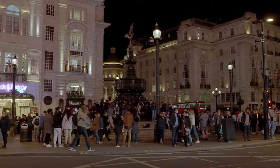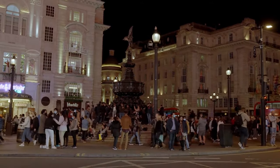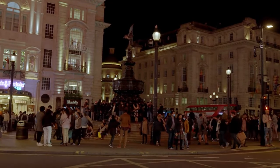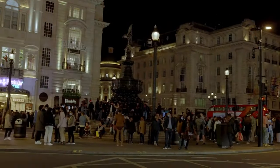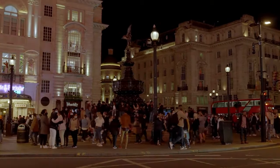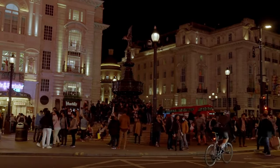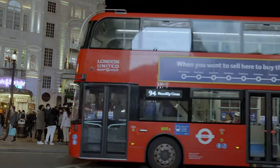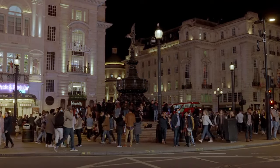Nightlife on a budget: evenings in England can also be affordable and fun. Look for happy hour deals in pubs and bars, where you can enjoy discounted drinks and meals. Many cities also offer free or low-cost entertainment options like open mic nights, comedy shows, and local theater performances. In London, head to the South Bank for free outdoor events or check out the many street performers in Covent Garden. Another option is to explore the vibrant street art scene in areas like Shoreditch. For a quieter evening, join a free walking tour that explores the city's ghost stories or historical mysteries.